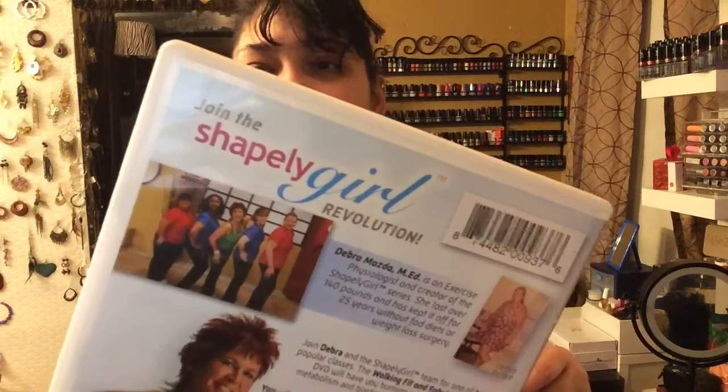Hi everyone, good morning! Simple Mom here — it's Thursday, day 56 of the 100-day challenge. Today we're going to do Shapely Girl Walking Fit and Fabulous, second workout. What I love about her is that her crew are shapely girls, and you know what, it feels good once in a while to walk with shapely girls — because this is life, not everyone is a size two. I'm kind of needing to slow things down a little bit today.